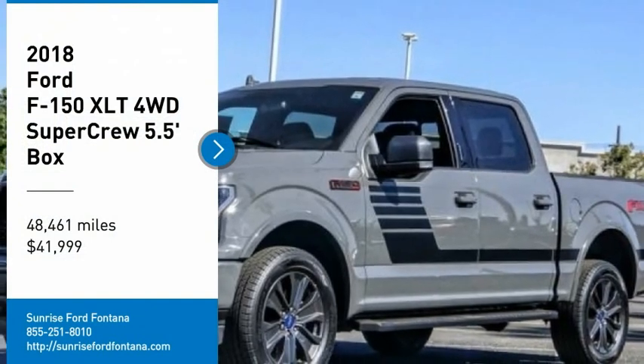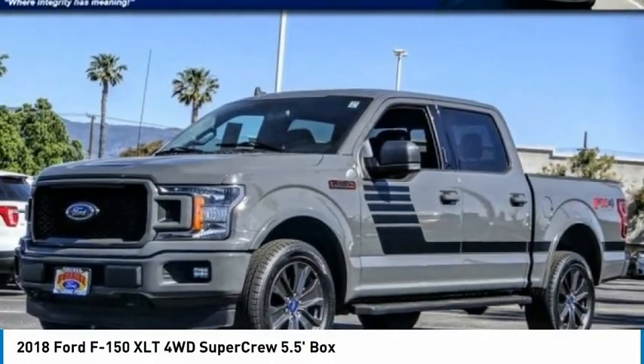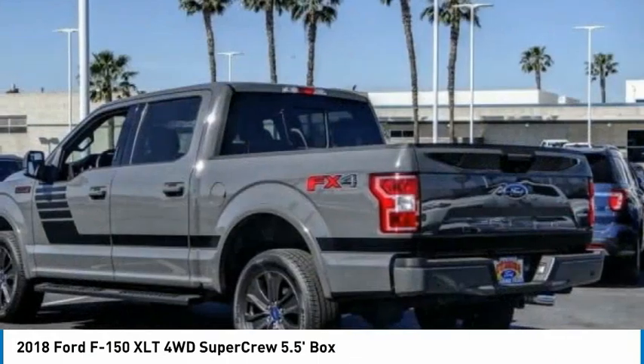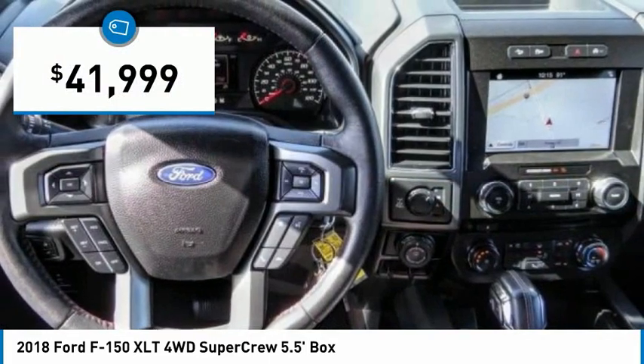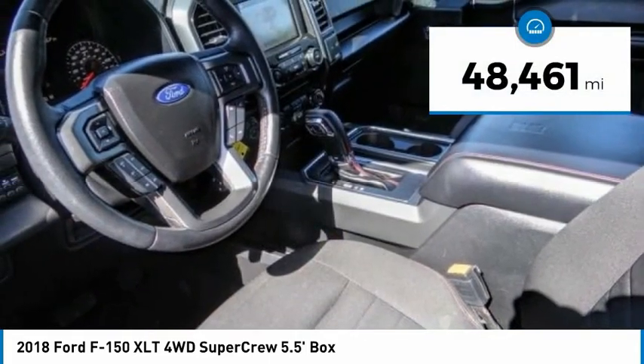Make a great choice today with the 2018 F-150. A Ford F-150 knows how to handle any situation — it's built to follow orders, no whining, and is priced below forty-five thousand dollars. This vehicle has less than 50,000 miles.